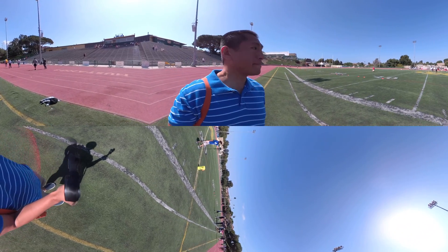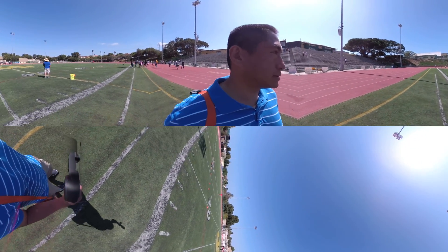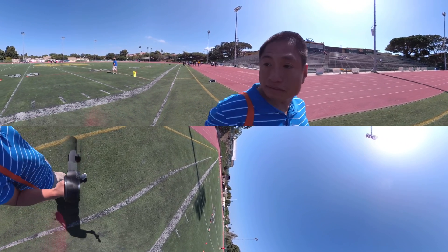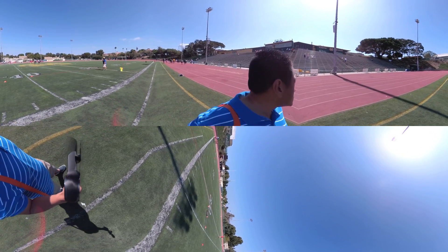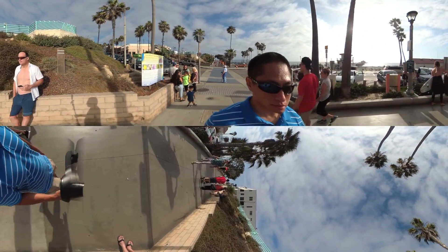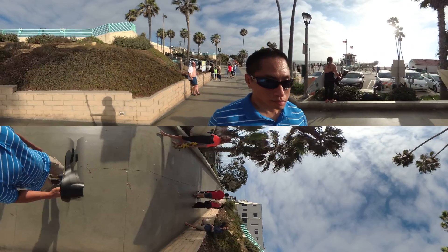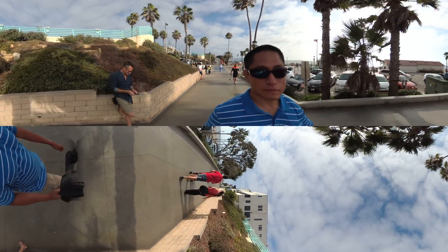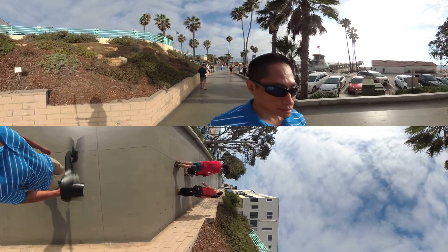The Yi 360 VR also has excellent resistance to flare and very consistent exposure between its two lenses. Here I was holding the camera at various angles to the sun, but there's hardly any reduction in contrast and only the smallest flare artifacts. Its lenses also do a great job suppressing chromatic aberration — in this scene with backlit trees, there is very little if any chromatic aberration or purple fringing.